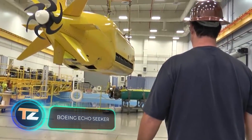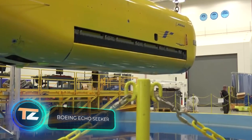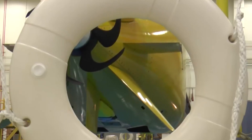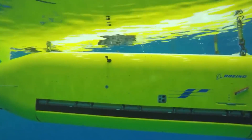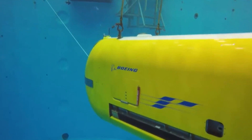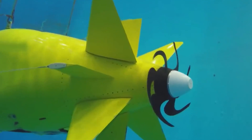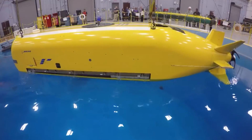Boeing Echo Seeker. Did you know that the famous company Boeing is now conquering not only the sky, but also the depths of the sea? Meet the unusual brainchild of the American corporation — the autonomous submarine, the Boeing Echo Seeker. It's about 32 feet long and is powered by a group of silver-zinc batteries, providing about three days of operation and a range of about 265 miles at a speed of 3.5 miles per hour.